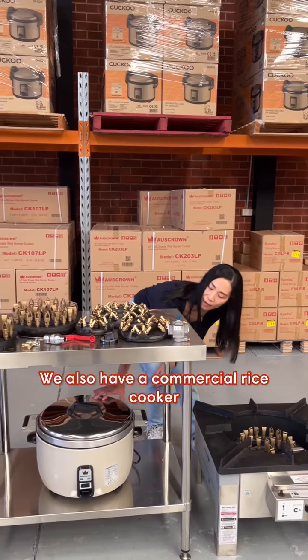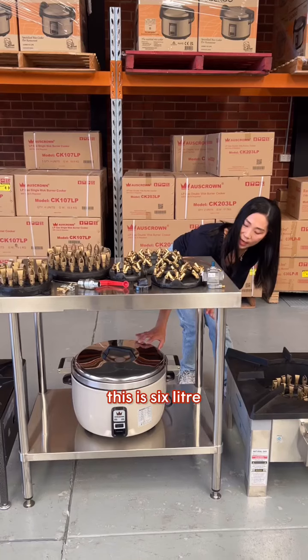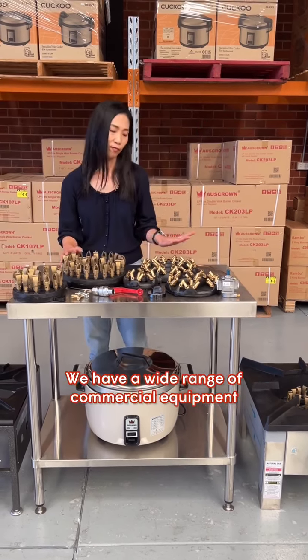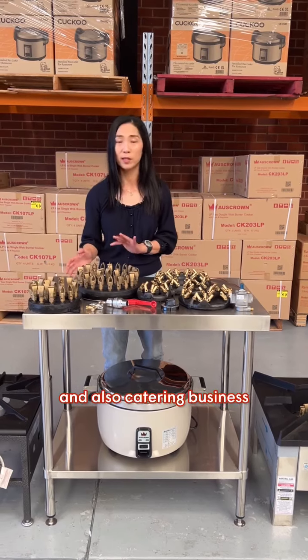We also have a commercial rice cooker. This one is our small one, the 6 litre — it's an electric rice cooker — and we also have the 9 litre electric rice cooker. We have a wide range of commercial equipment serving the hospitality industry and also the catering business.